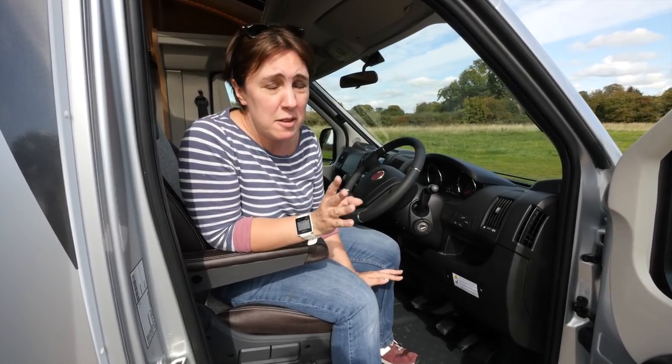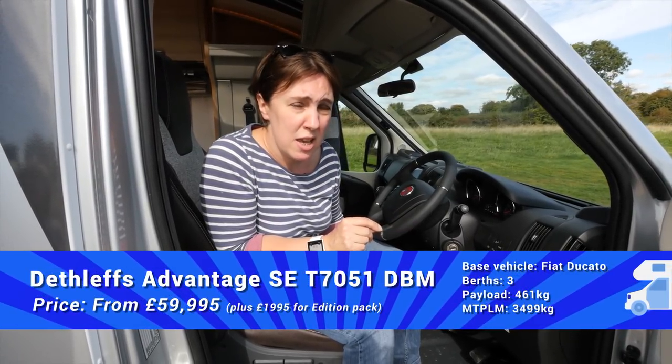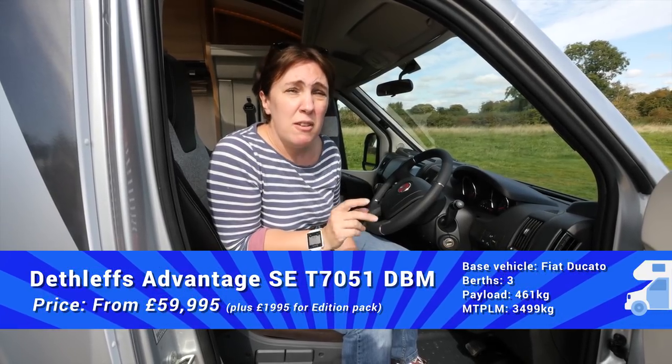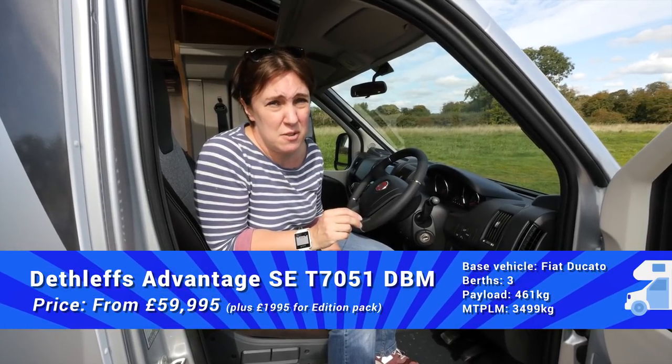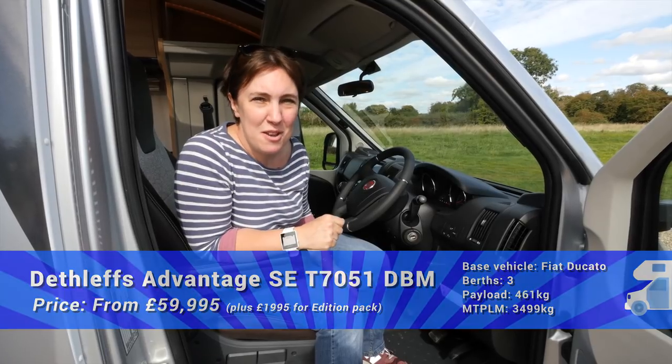It's also really practical — it's based on the 3.5-ton Fiat Ducato chassis, pretty standard Fiat Ducato fare in the cab. But you can also upgrade to the 3,850kg chassis, which gives you a whopping payload of more than 800kg. If you take into consideration the price tag of £59,995, you'll see that it all adds up to one very attractive motorhome.